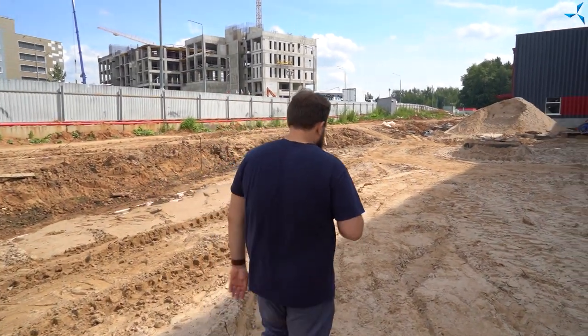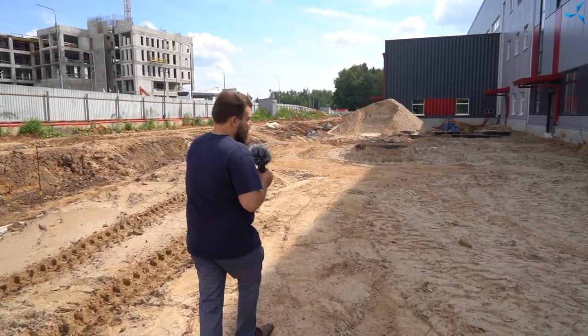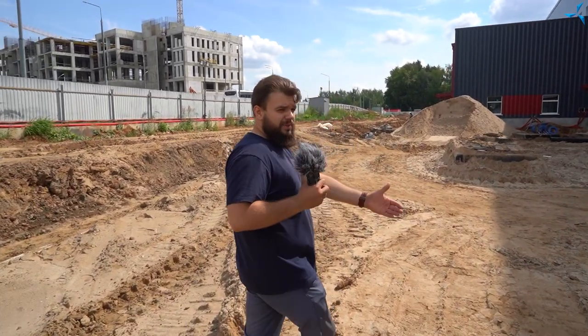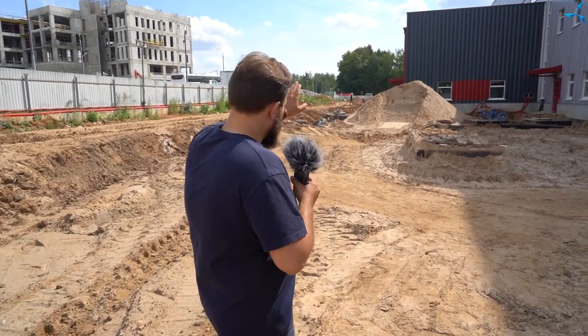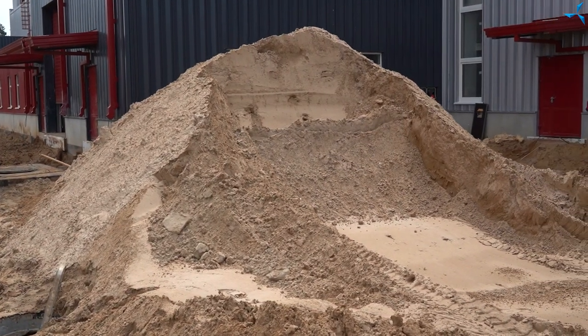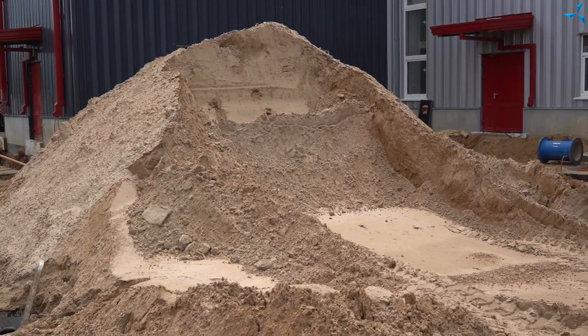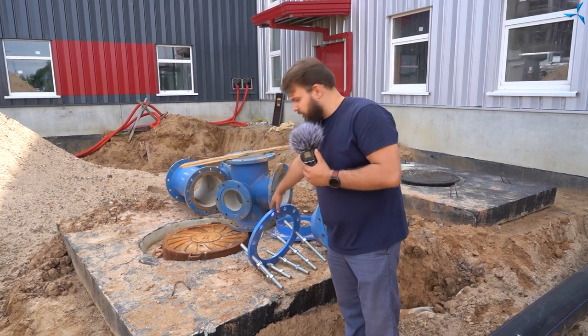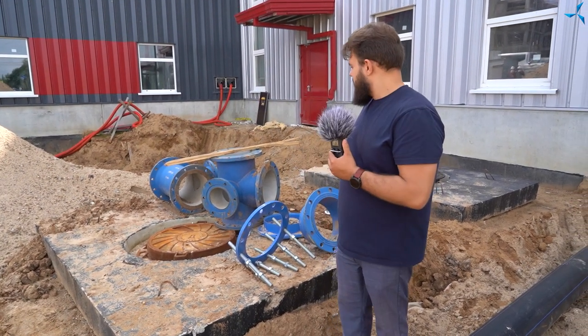Vous pouvez voir que le terrain a été considérablement transformé. L'entreposage temporaire de sable qui se trouvait auparavant à cet endroit a été déplacé plus loin et les derniers tas de sable sont déjà progressivement répartis sur la surface du terrain. Ici, nous pouvons voir les éléments de connexion à partir desquels notre tuyauterie partira.